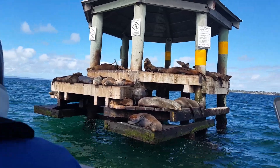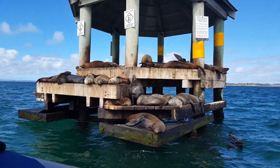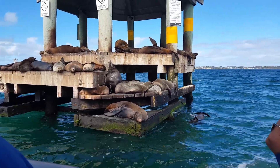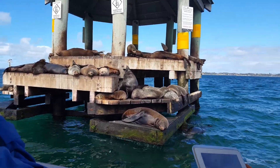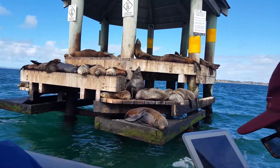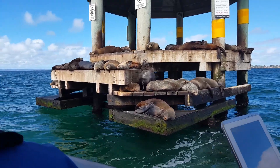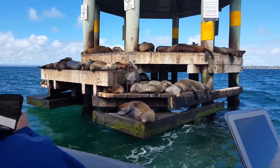These are the animals that were almost hunted to extinction 150 years ago by the sealers. The sealers were interested primarily, almost exclusively, with their skins and their coats. Their coats are very, very thermally effective, very waterproof and very useful.